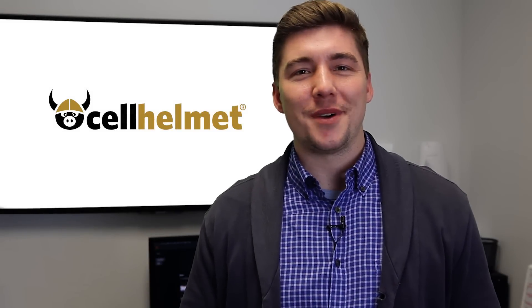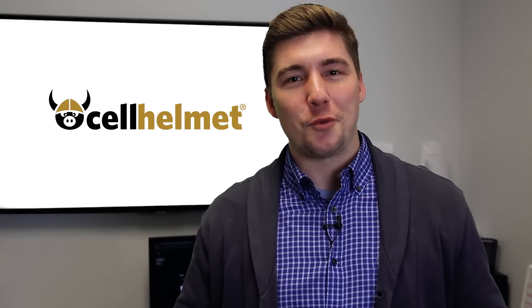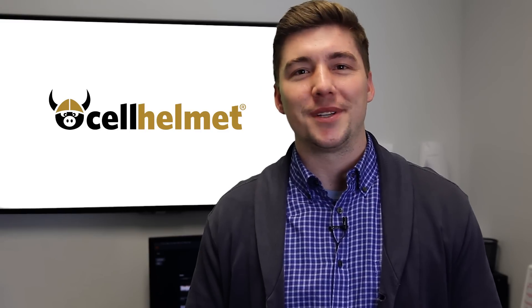Hey everybody, this is CJ with Cell Helmet. Thank you so much for tuning in and, more importantly, thank you for using the Cell Helmet dealer app.